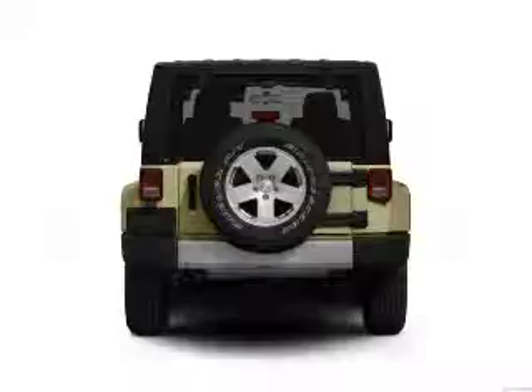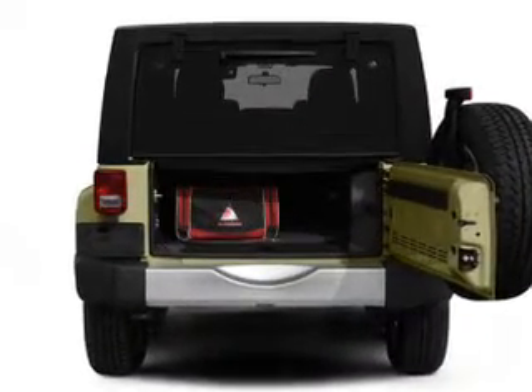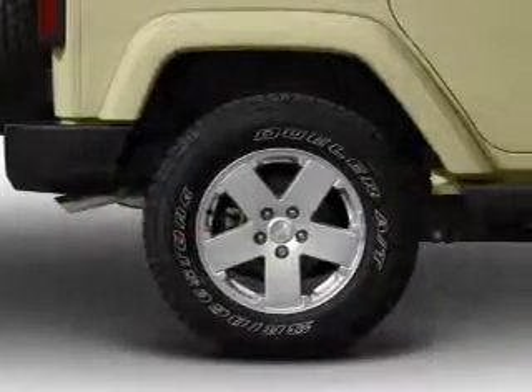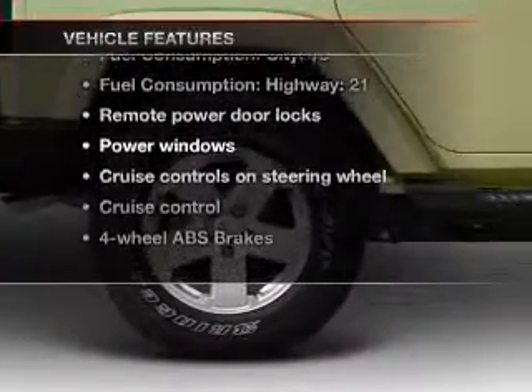Premium wheels lend a distinctive appearance. Get advanced listening benefits from the premium sound system. Anti-lock brakes help you bring your vehicle to a safe stop. Plus, enjoy these notable features that are included in this vehicle.